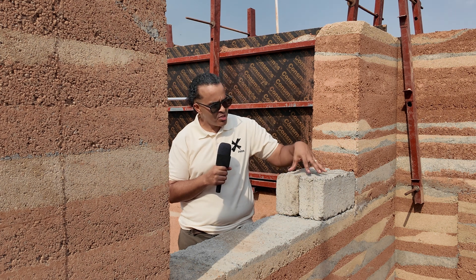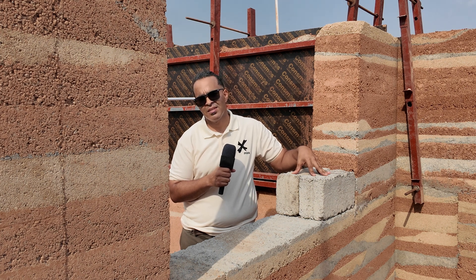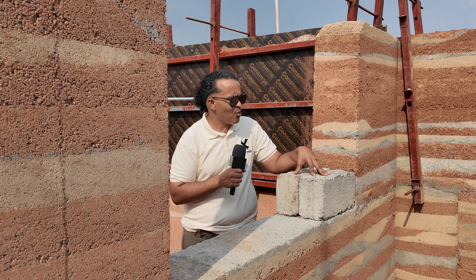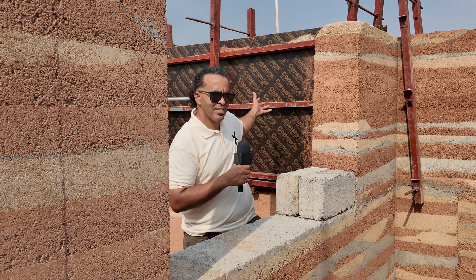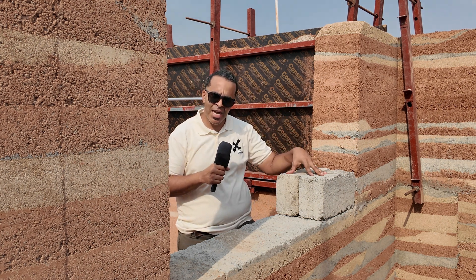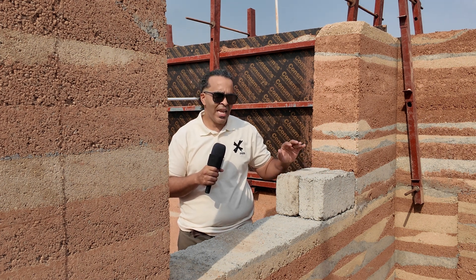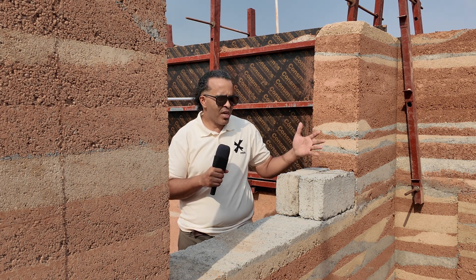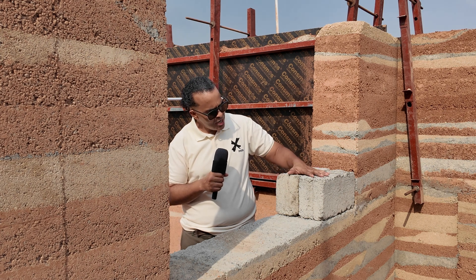If somebody was laying these blocks for your walls, they would finish this job in three days — all these walls to lintel level — whereas Joe and his team have been out here for weeks because you have to build specialized formwork, ram it, take it down, rebuild it. It takes a lot of time and labor. And by the time they finish, all the formwork is going to be discarded because you can't use it anywhere else — so that's additional waste and cost that you don't have when building an ordinary concrete block.